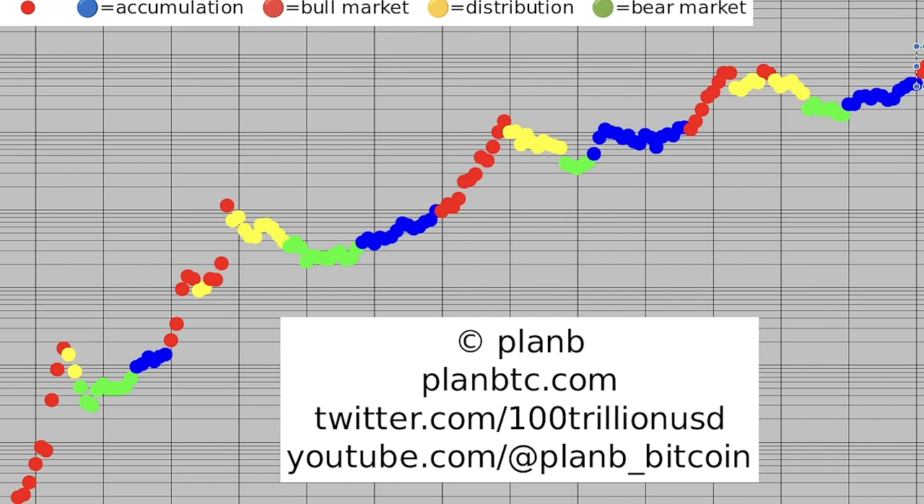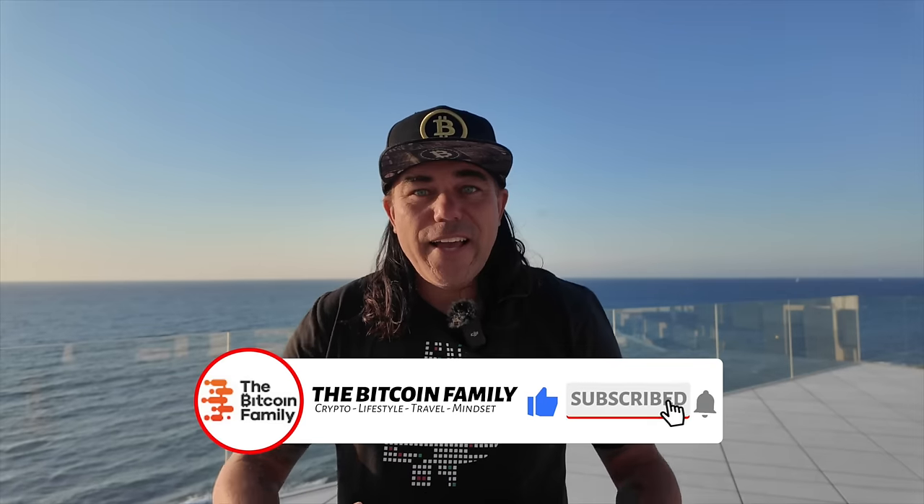The last chart is the Bitcoin market cycle — the Plan B model. The red dots represent the bull market. We are now on the second red dot. Look at any of the previous bull markets — the first, second, third, fourth — none of them had only two red dots. Every bull market shows a shitload of red dots — many months going higher and higher. The perfect sell moment is the last red dot, or when the first yellow dot appears. Green dots are the bear market bottoms — the best buying zones. We will see a lot of red dots in the next 12 to 18 months.